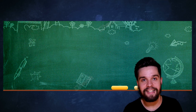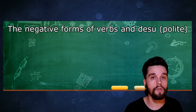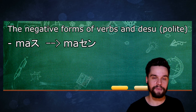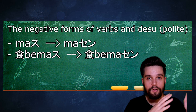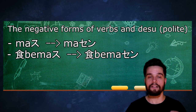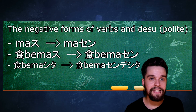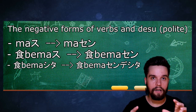The last thing I want to discuss is the negative forms of verbs. We will only talk about the polite forms for now. To make an affirmative ます into a negative ます, you just have to change ます into ません. For example: たべます becomes たべません, いきます becomes いきません. If it is in past tense, like たべました, then it becomes たべませんでした. いきました becomes いきませんでした. So you just add でした at the end of the normal negative ません form.